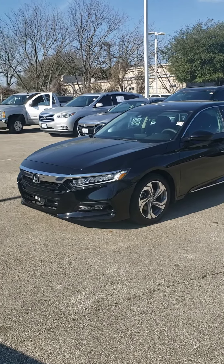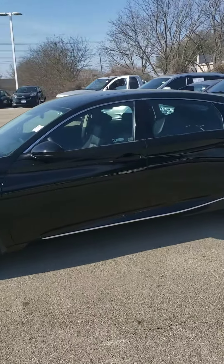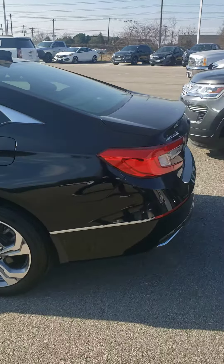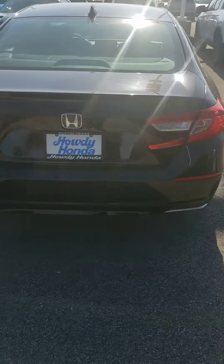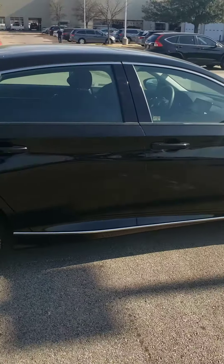Good morning, this is Jason with Howdy Honda. We've got the 2019 Honda Accord EX here in excellent condition. We just got it in, so it's just getting processed and set up through the system, but it is 100% available and in excellent condition as you can see.